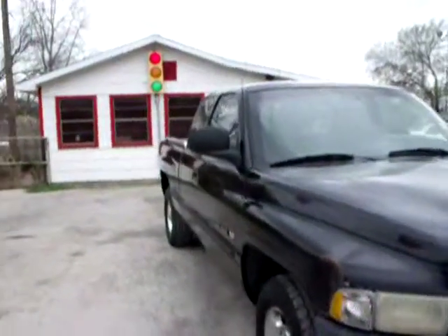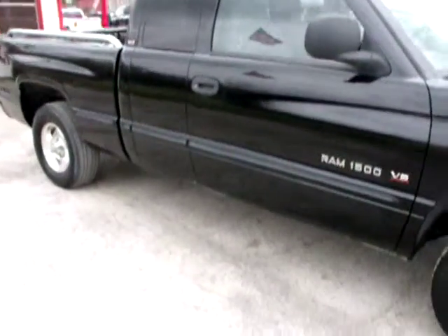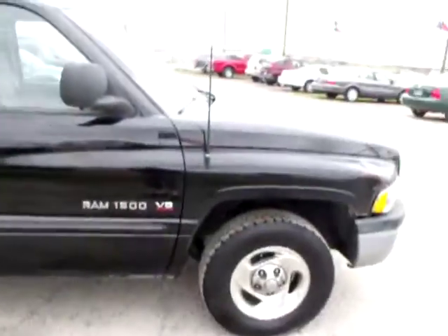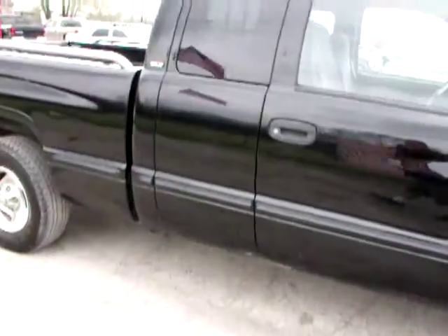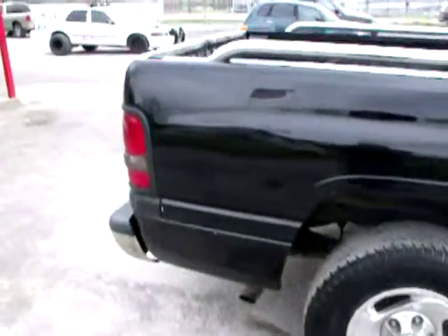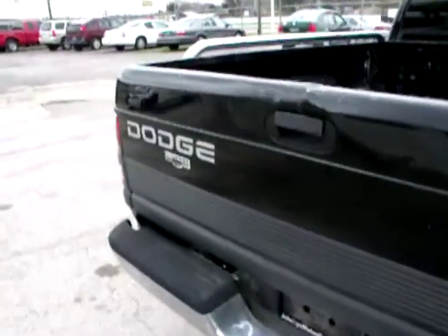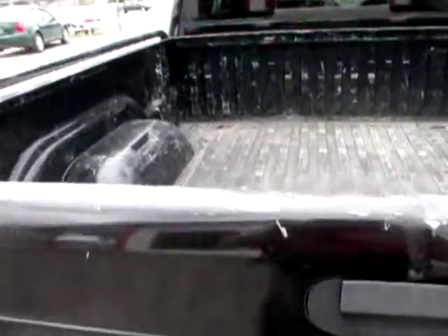What we got here is a '98 Dodge 1500 extended cab. Let's walk around it — pretty clean, good old work truck. There's a few dings in it, but it's a work truck.